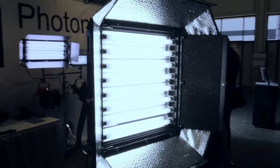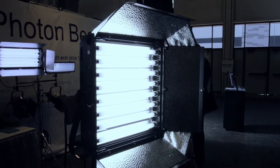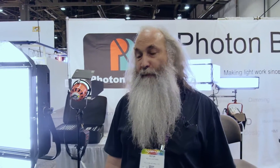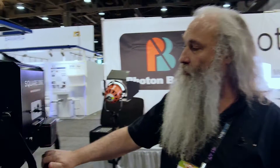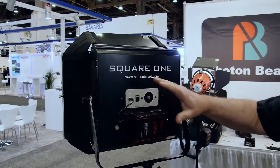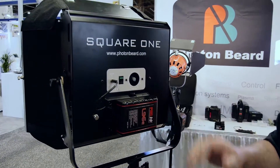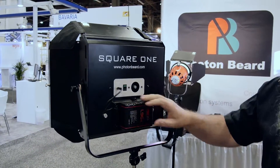This is a fluorescent one-by-one panel. We have a problem with a lot of LED panels in that spectrally they're not very good. So this uses the same phosphors as a studio fluorescent, meaning the quality of the light is much better. It shares a lot of the great features of a one-by-one — it can be battery powered, it's dimmable, and it can be tungsten or daylight by changing the tubes. This is now in full production and has been shipped around the world. It's been quite successful.